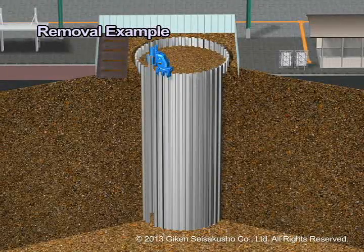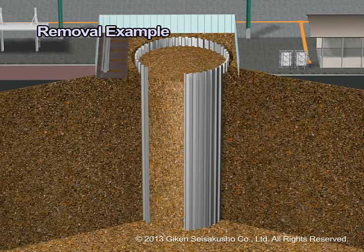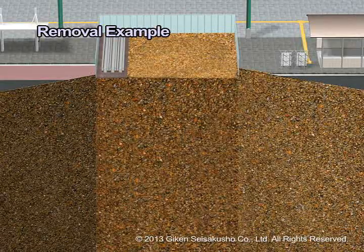Additionally, you can reverse the construction process and easily remove the EcoCycle that was built with the Press In method, allowing reuse of the piles that were removed.